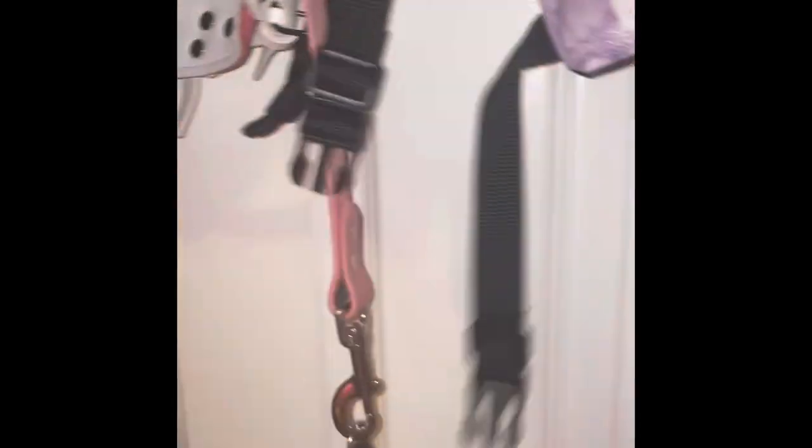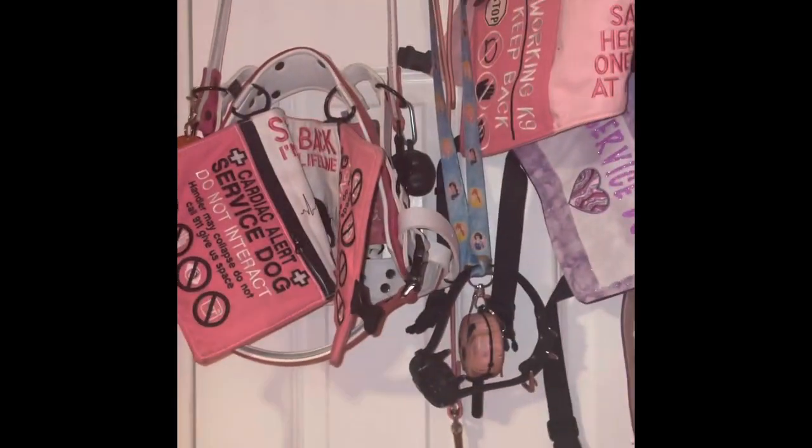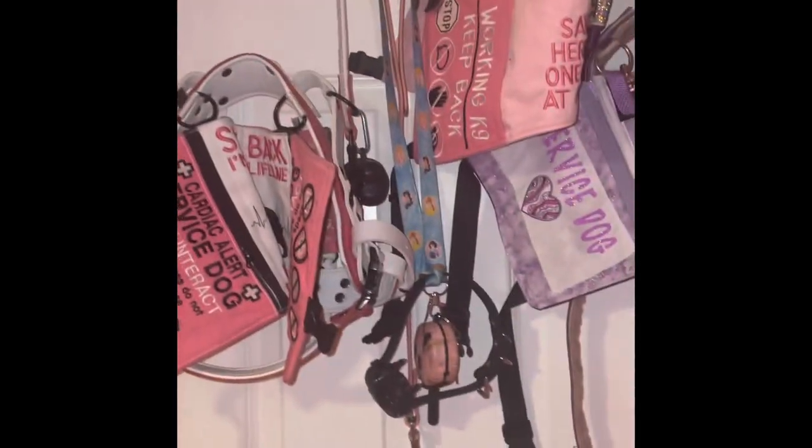This is my grab-and-go area — everything I use on a daily basis. I have my regular leash, my e-collar, and my vest right here, so I can just grab it quickly and go.